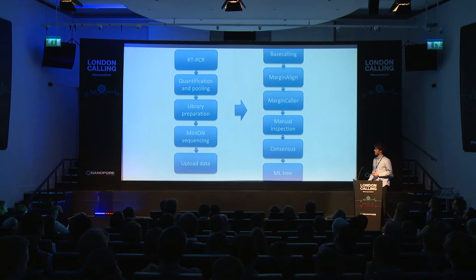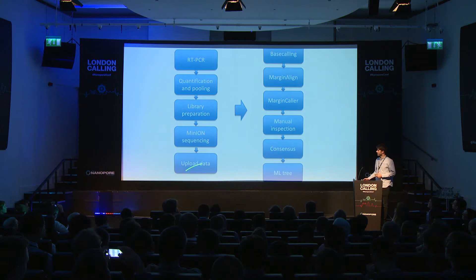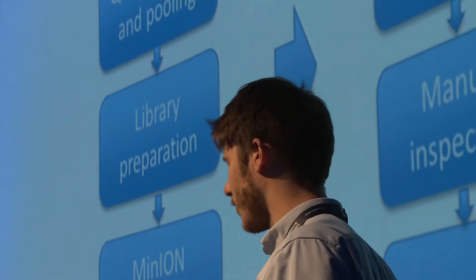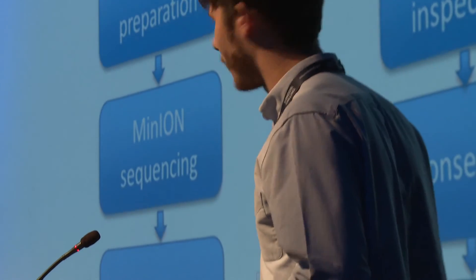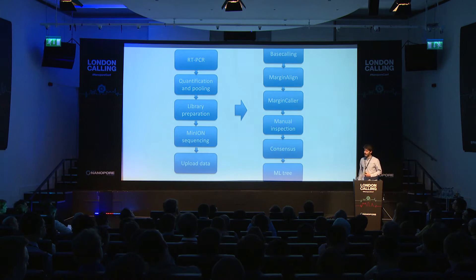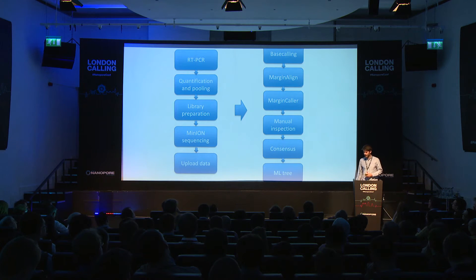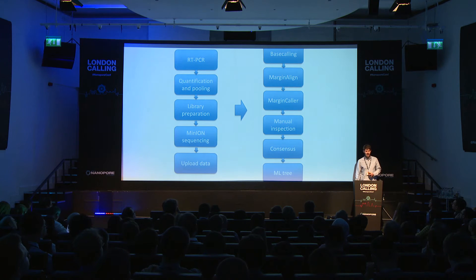This was the workflow we used: RT-PCR, quantification and pooling of amplicons, then the standard Oxford Nanopore library prep and MinION sequencing. I compressed the 5,000 reads into a tarball and uploaded them via Wi-Fi or 3G. Nick then downloaded the data, ran Metrichor, Marginalize, and Margin Caller, manually inspected the SNPs, generated a consensus, and generated the phylogenetic tree. We were able to return that data back to the coordinating team in the Ebola response — in one case within 48 hours after the patient was bled.